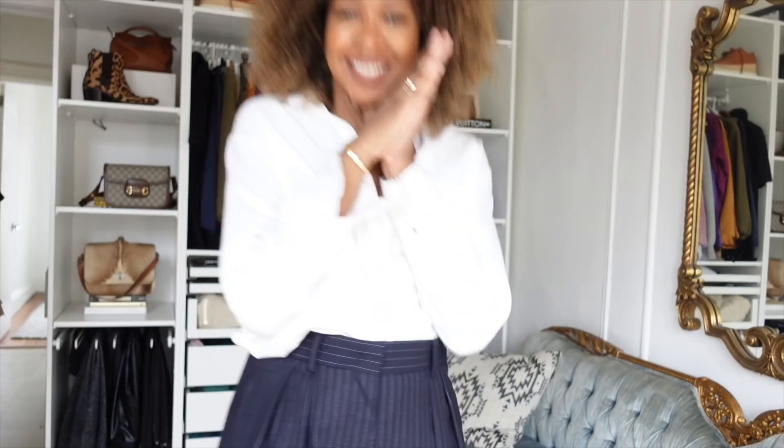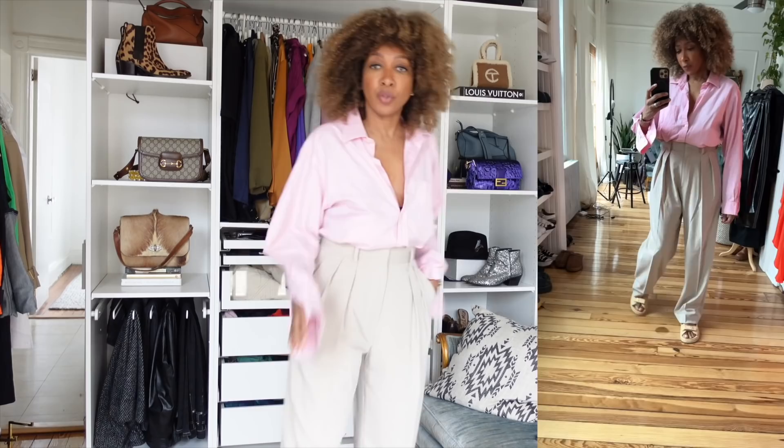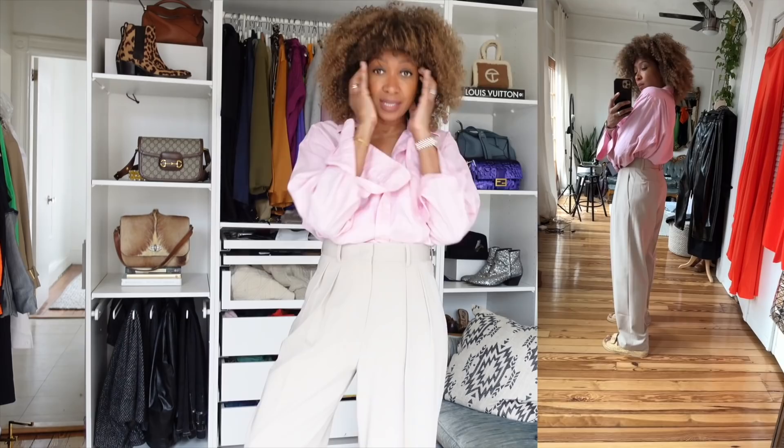So this is the lighter pair in the size down — a kind of taupe beige color. These are called the Tansy by The Frankie Shop. They have loads of different trouser styles with their own names. I got this in a light beige, which I think is really nice for spring. It's the same cut but a size smaller, and this is exactly how I want the pinstripe ones to fit once tailored.